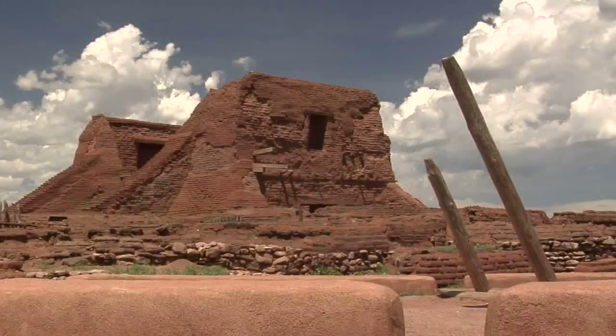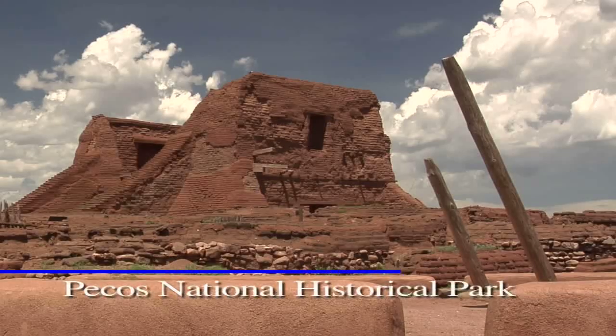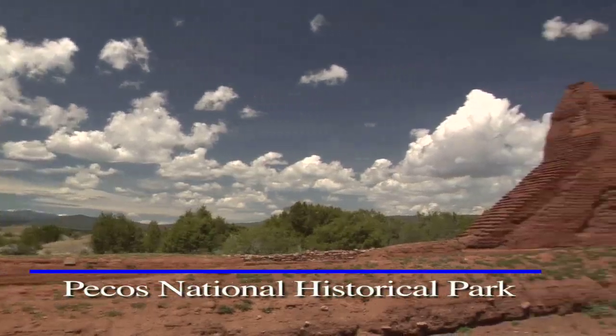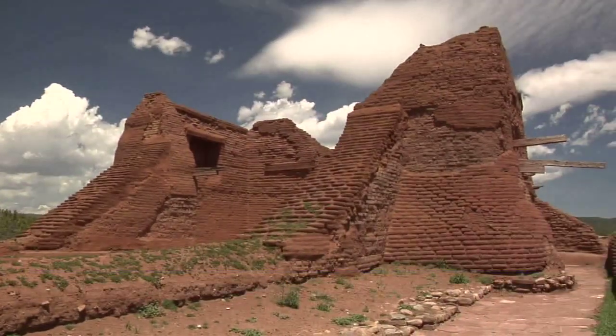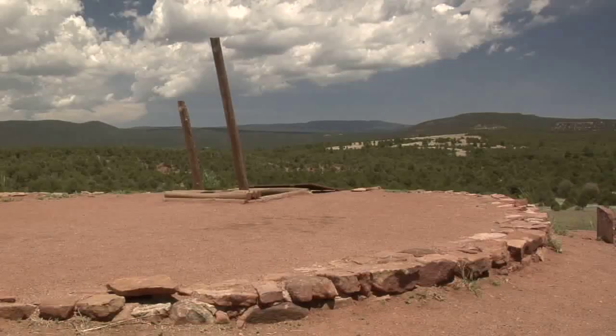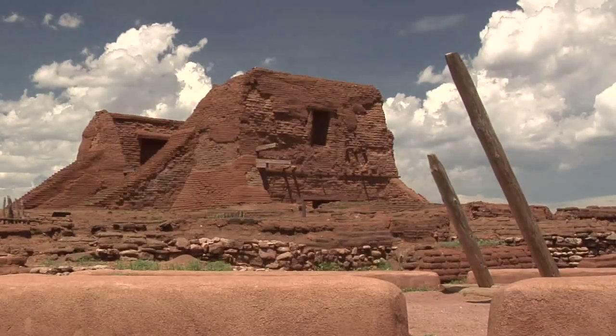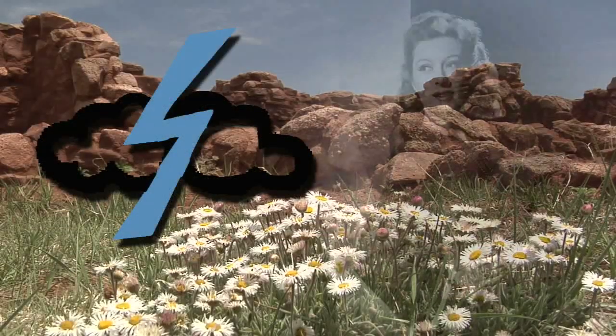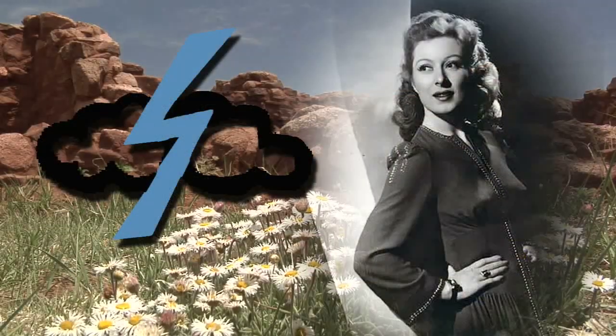Pecos National Historical Park is another of the trail treasures. Here you can learn not just about the Santa Fe Trail era from a century and a half ago, but about 12,000 years of history, including Pecos Pueblo, the Civil War battle at Glorieta Pass, and the ranching history of the Forked Lightning Spread, owned by actress Greer Garson for many years.